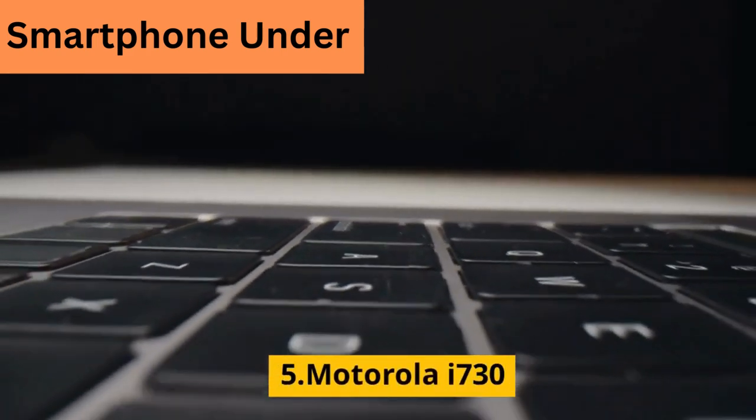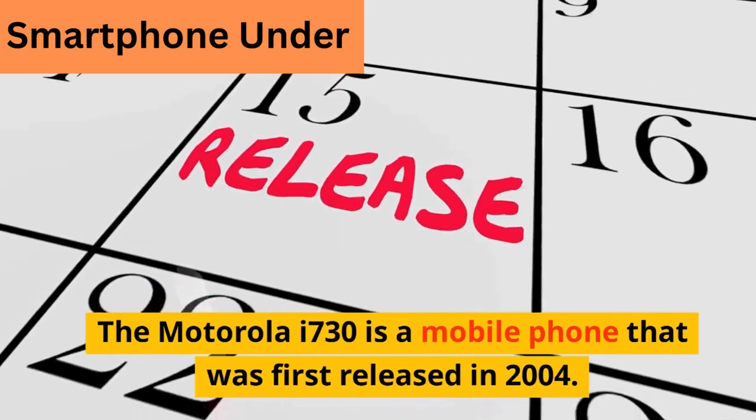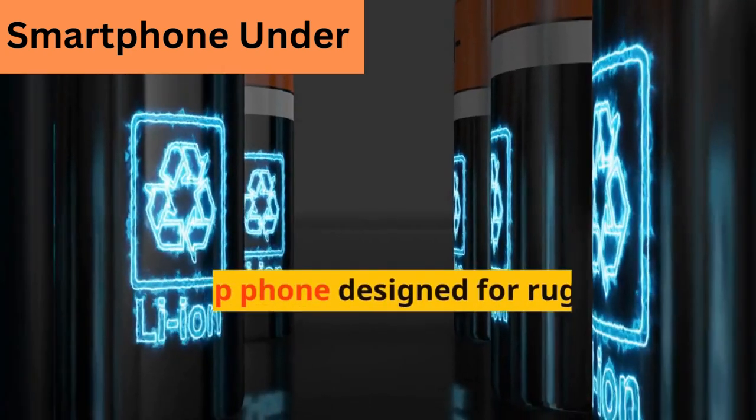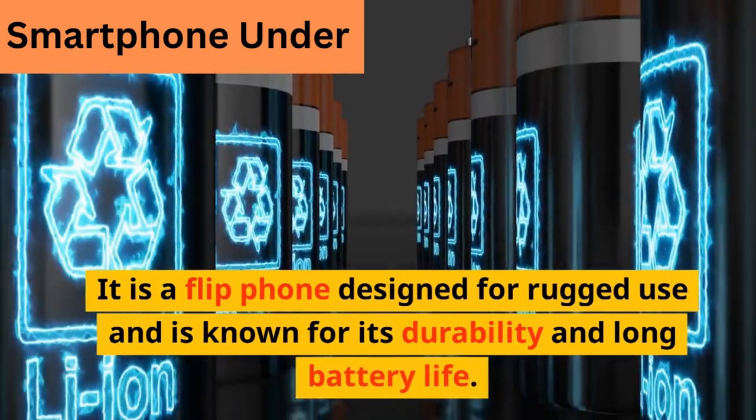The Motorola I730 is a mobile phone that was first released in 2004. It is a flip phone designed for rugged use and is known for its durability and long battery life.